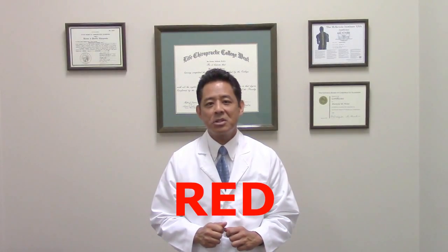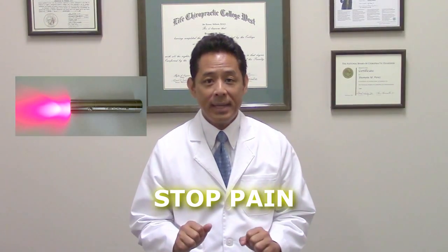The color red has a psychological effect of stopping — traffic lights, stop signs, red warning letters, and so forth. Well, it turns out that red light can have the potential to stop pain and inflammation.